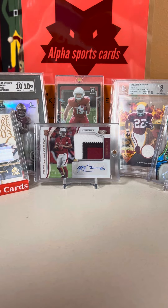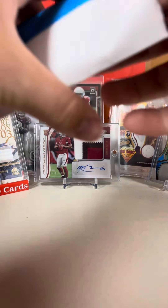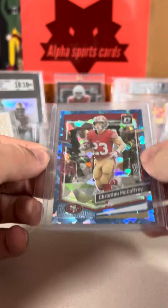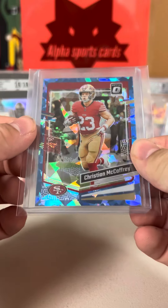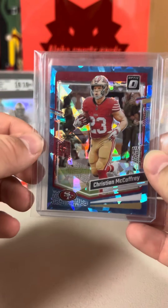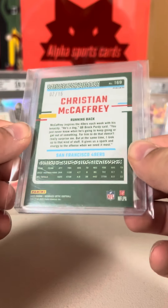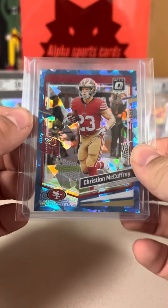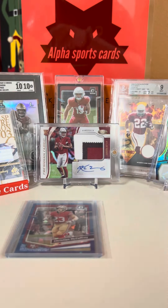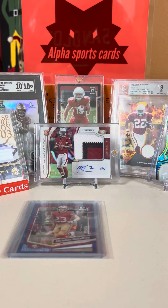Let's see what our first package of the day is. Got a super nice Christian McCaffrey Blue Ice out of 15 — number 2 of 15. Very nice card. Hopefully this one is going to PSA in our next submission. We're sending one off on Monday, and this video is coming out on Saturday. Very nice pickup. CMC is obviously out this year, but you can't go wrong with Christian McCaffrey — he is just amazing.